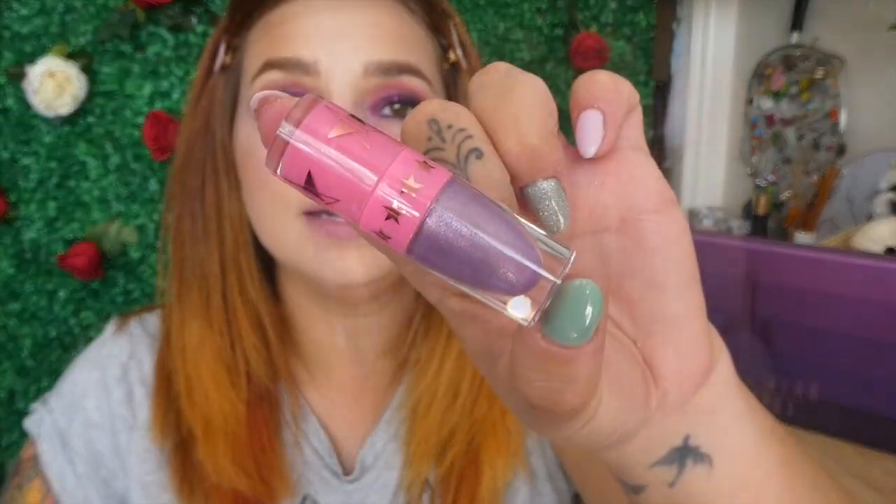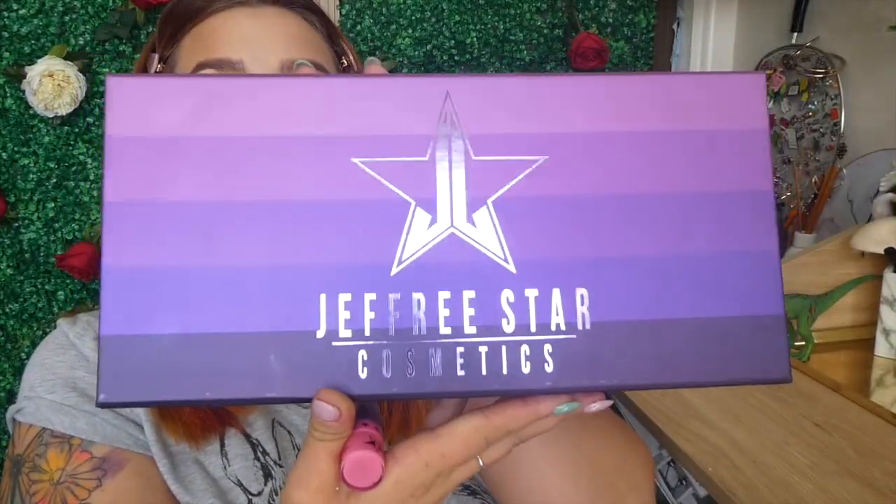Hey everyone and welcome back to my channel. It's Cerise here and today's video I am continuing my Blah Blah series and I'm doing a review on the new lipstick Royal Armour. This lipstick is a limited edition and only comes in the Queen Bitch Lipstick Collection.